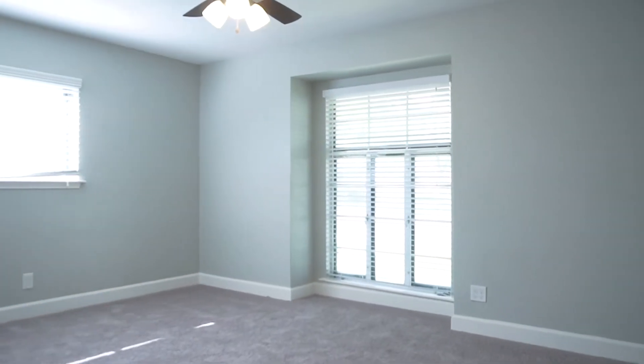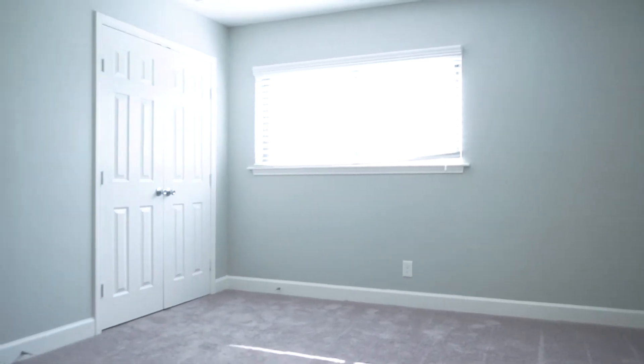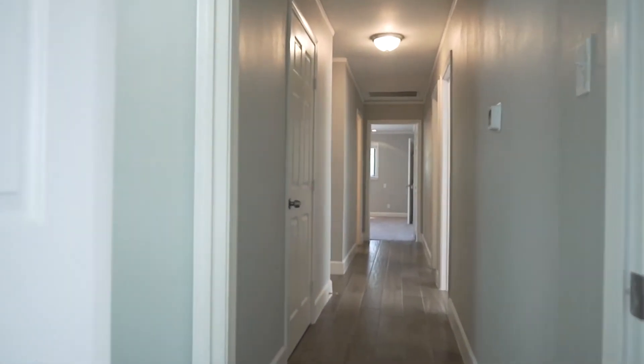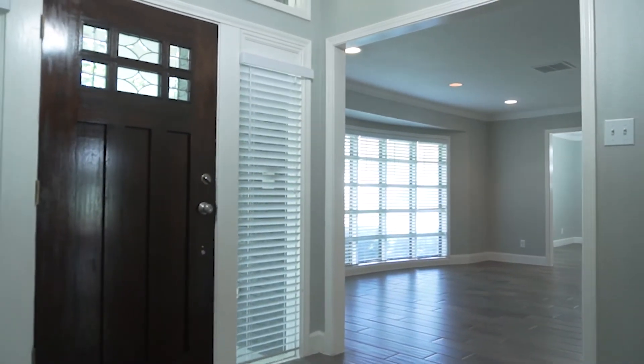The rooms are gorgeous. Everyone will love growing up here, making memories in these walls. This home was truly built for relaxing and entertaining all at once — look at all this space.